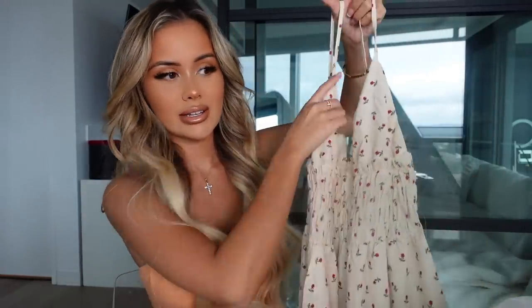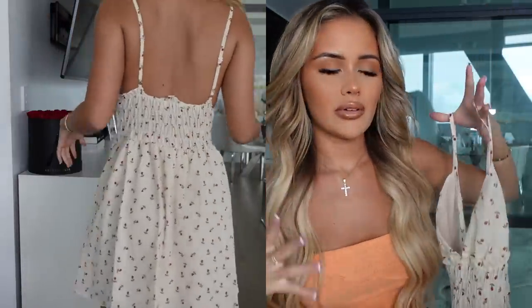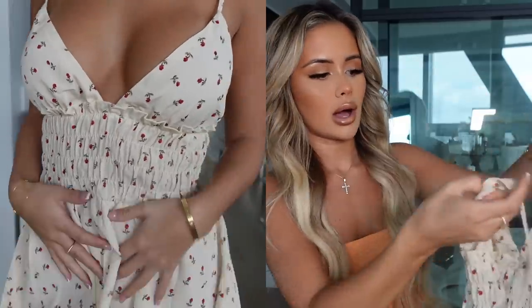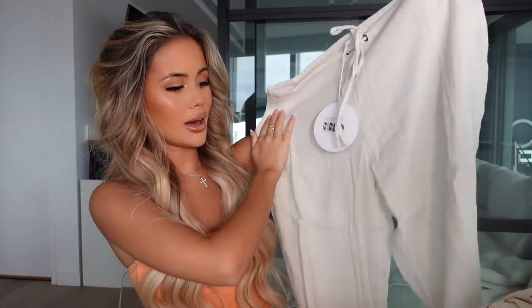I don't usually go this girly with my purchases but look at how cute this dress is — it would even be so cute in Paris just to grab a croissant. What I love about it is the color: a nude background with red roses. It feels very Parisian — most dresses like this usually have a white base but this is different. It cinches in at the waist, has nice stretch, and a triangle front, which I feel suits me the most. It also has adjustable straps. I picked this one up in a size six.